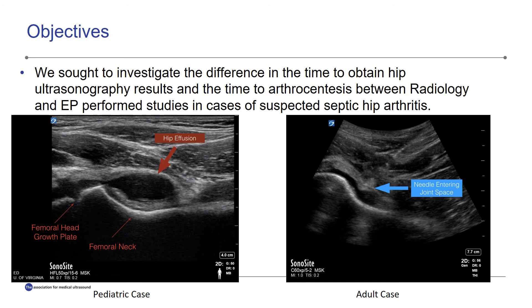In the current study, we sought to investigate the difference in the time to obtain hip sonography results and the time to arthrocentesis between radiology and emergency physician performed studies in cases where the emergency physician suspected septic hip joint arthritis.